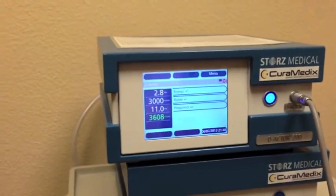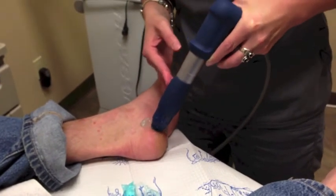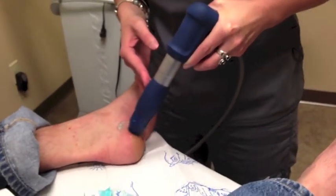Three weekly treatments are typically performed. If you have suffered with plantar fasciitis or Achilles tendinitis for six months or longer, you may be a candidate for shockwave therapy.